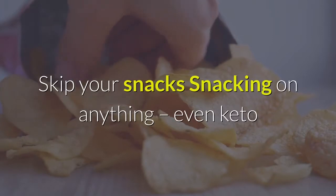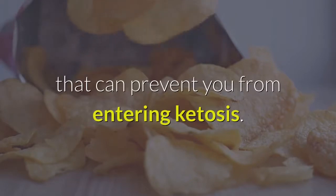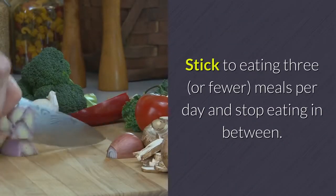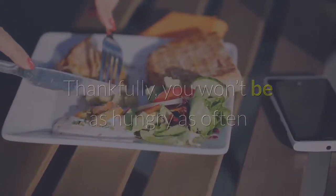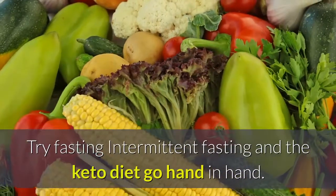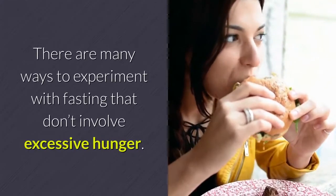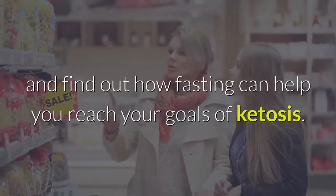Skip your snacks — snacking on anything, even keto-compliant foods, leads to constant insulin spikes that can prevent you from entering ketosis. Stick to eating three meals per day and stop eating in between. Thankfully, you won't be as hungry as often if you follow the rule of eating mostly high-fat foods. Try fasting — intermittent fasting and the keto diet go hand in hand. There are many ways to experiment with fasting that don't involve excessive hunger. Choose the method that's best for you, start slow, and find out how fasting can help you reach your goals of ketosis.